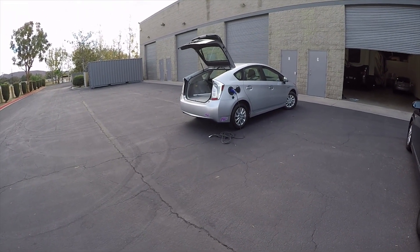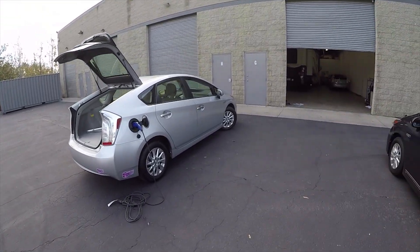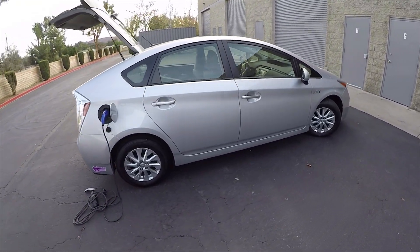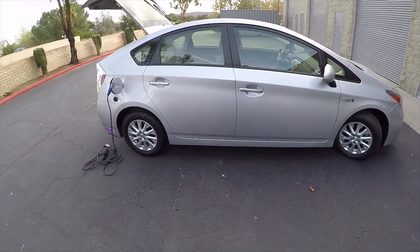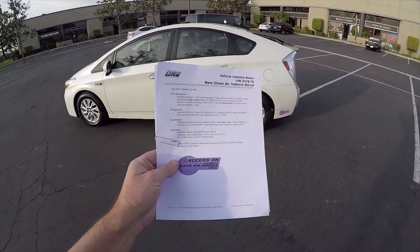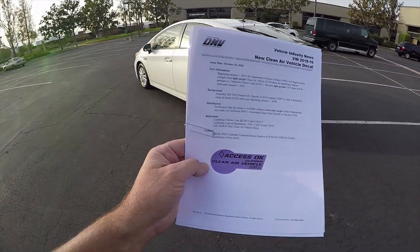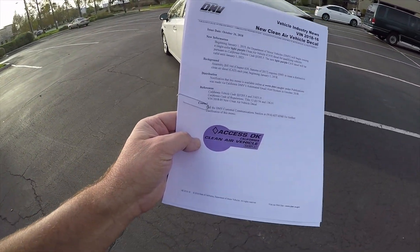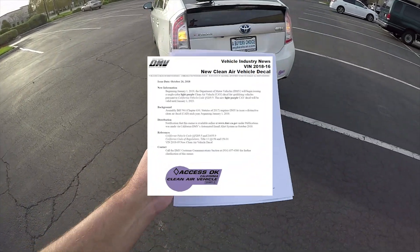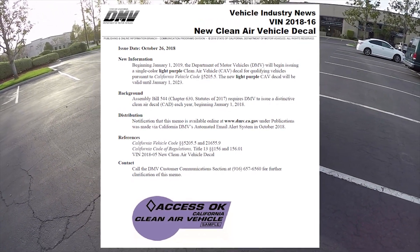That's why these cars qualify for the purple stickers, red stickers, or green stickers. I'm going to explain the stickers now. This car is special because it is eligible to display the new light purple carpool access stickers. I'm going to include a memo in my video here to explain about the purple carpool access stickers.